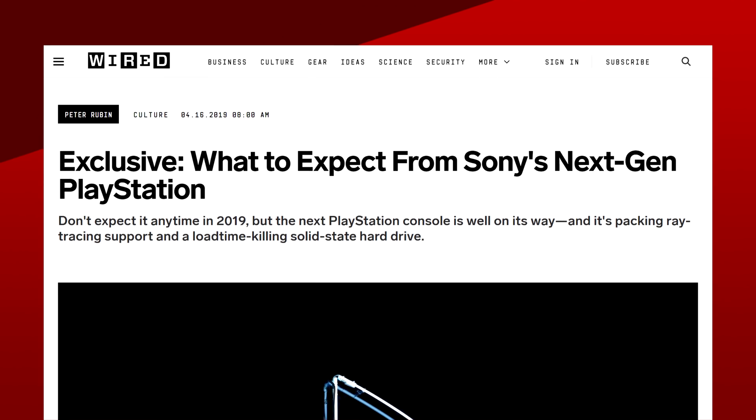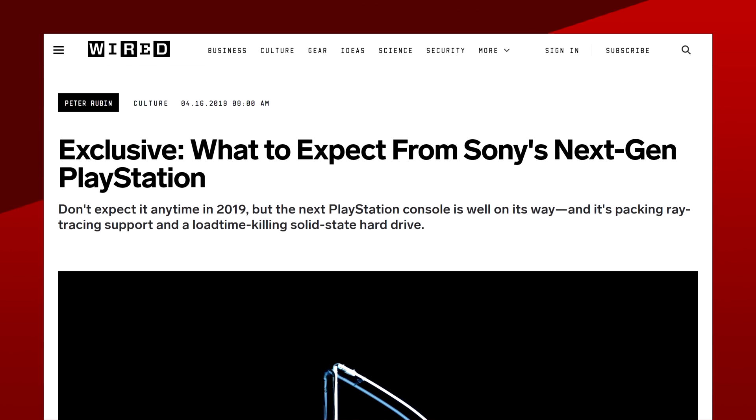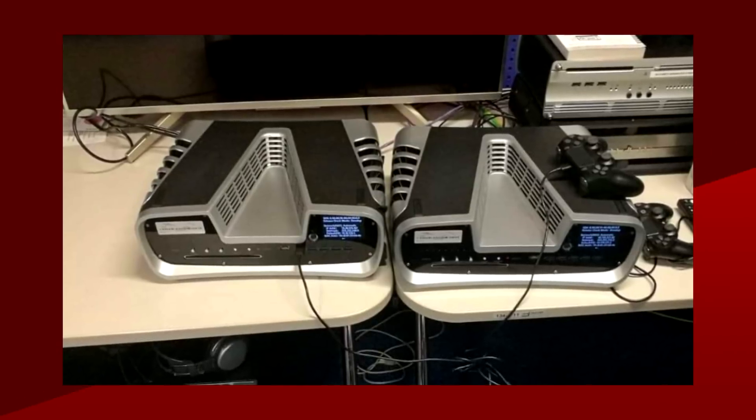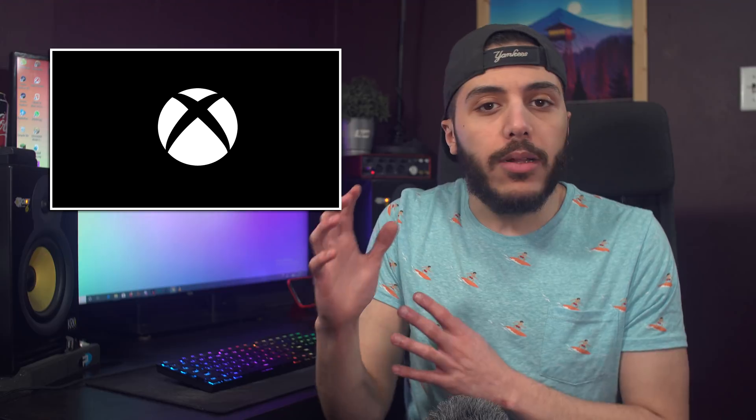In the last few months, console news, rumors, and leaks have been popping up left and right. But Sony always seemed to be ahead of Microsoft in talking about their consoles in an official way. Their interview with Wired, where the lead architect talked about the PS5 and its SSD, the other interview about the controller having forced feedback on the triggers, and even the dev kit pictures that kept popping up. Microsoft just seemed a little late to the party and didn't have the same amount of exposure as Sony's console.